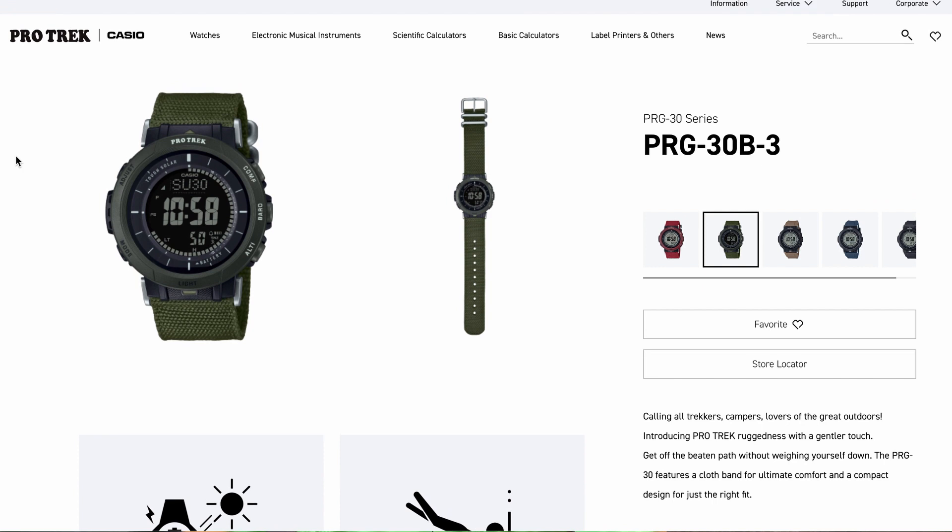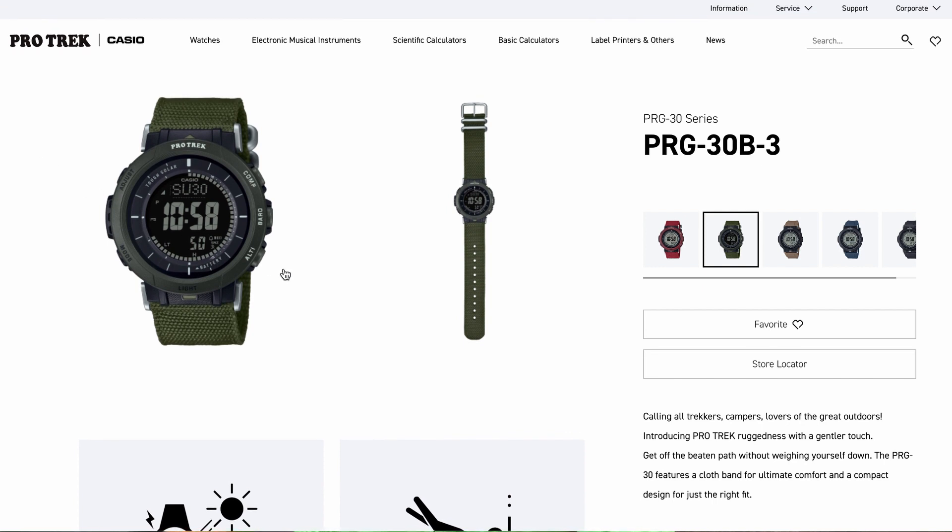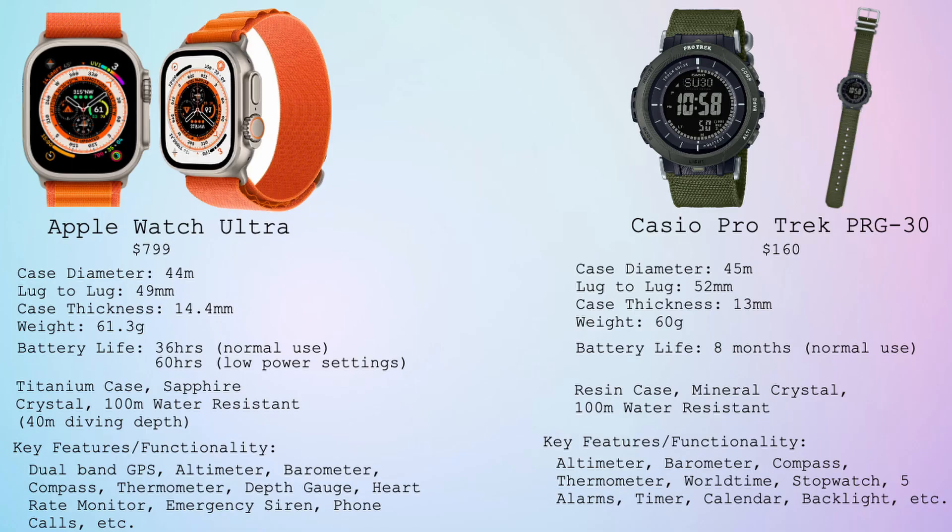Next is another budget-friendly piece and a sporty option. It's the Casio ProTrek PRG30, coming in at around $160. It's slightly smaller than the PRG270 that we just mentioned, but it has all of the same functions as that model, so it is also a very capable adventure watch.